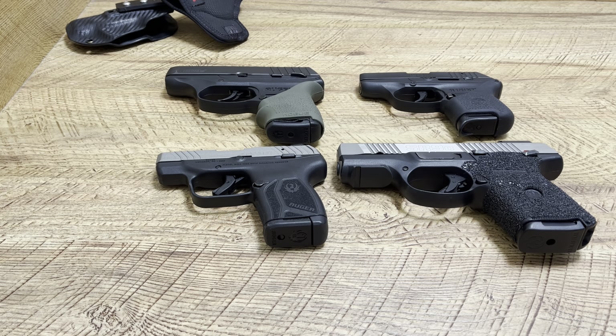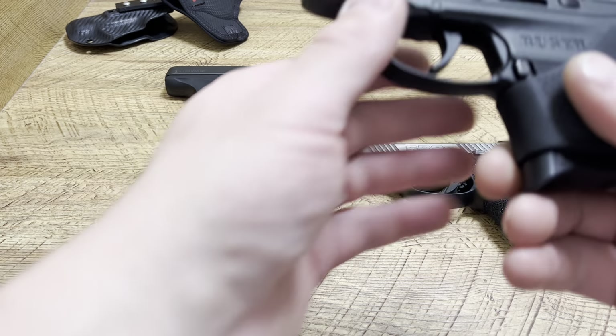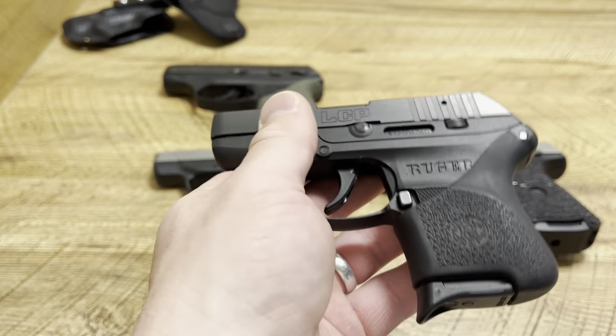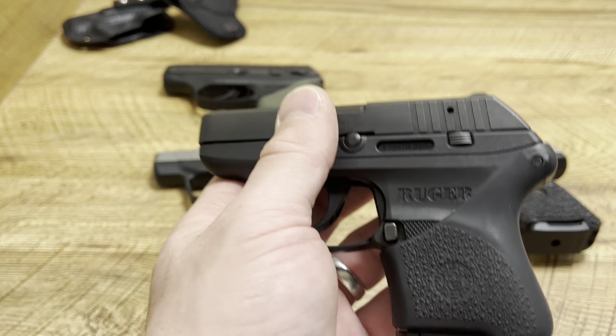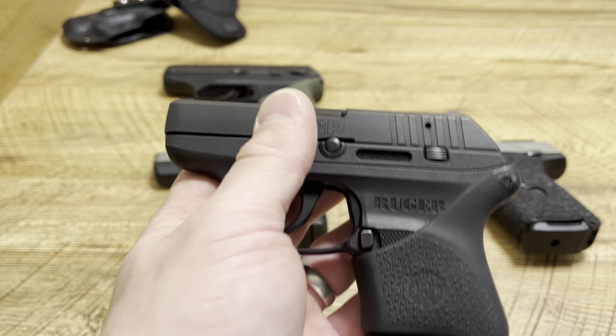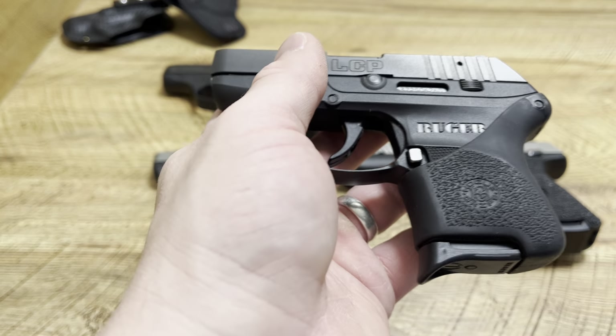What's up guys, Spin Firearms here and today we're going to be talking about my Rugers — reviewing each of my Rugers. I only have four, but if you know me, I don't discriminate against any firearms. I truly believe there's a firearm for everybody out there, whether it's cost-wise, the situation you're in, or your job or profession. I always think there's plenty of firearm options for everybody, and something that works for everybody.